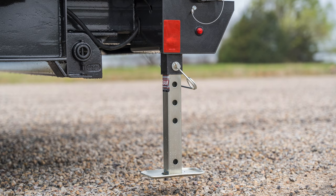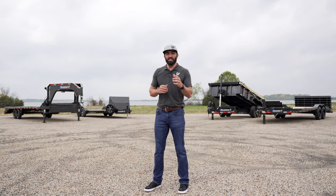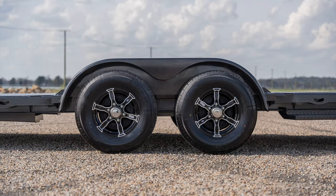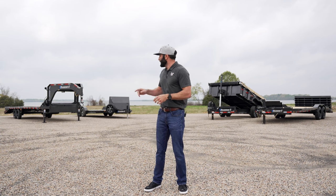Right behind me on the right side we've got the GTF. It's got a steel floor package, a winch, and a wind screen. It is the awesome trailer for hauling that show car or race car to the track or to the show.